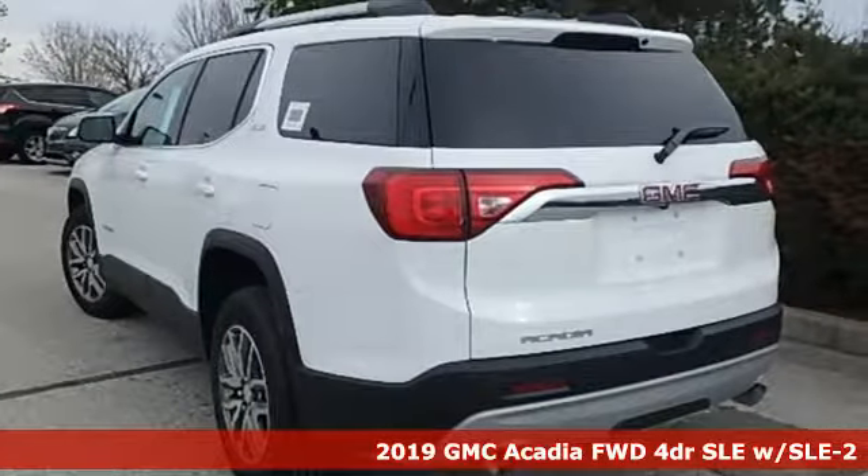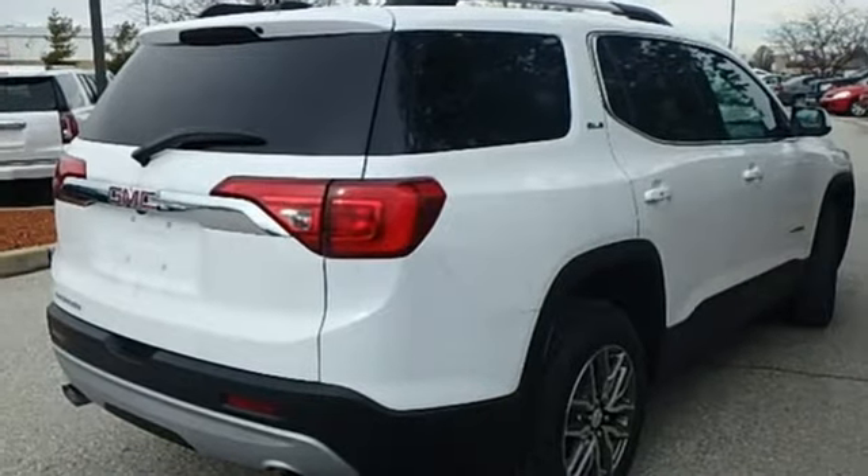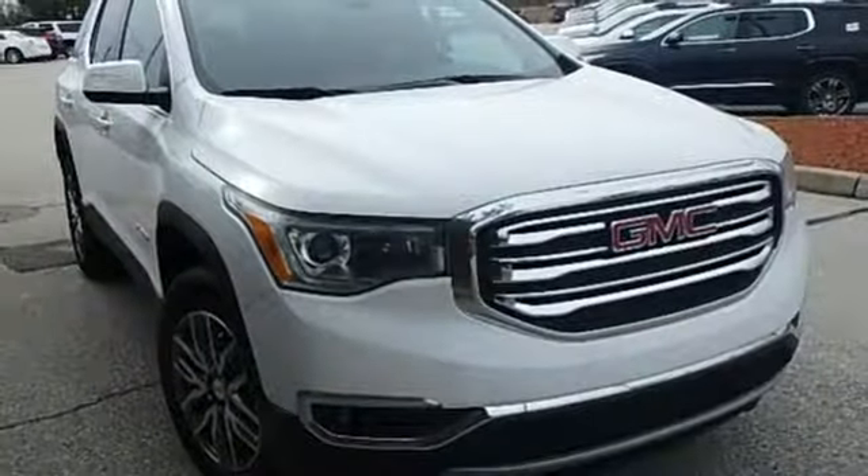It comes nicely equipped with features you'll love: Bluetooth streaming audio, power heated mirrors, dual zone climate control, doors and push button start proximity key, and front heated bucket seats.